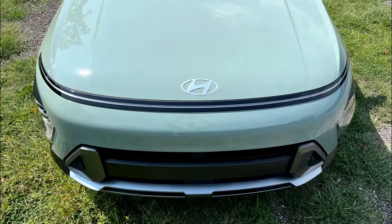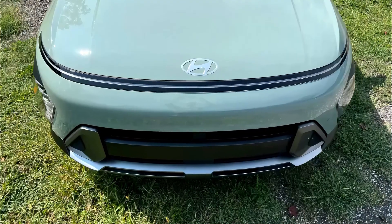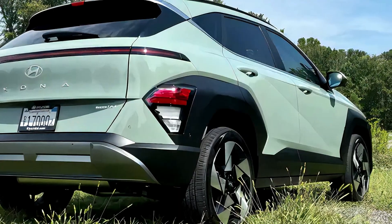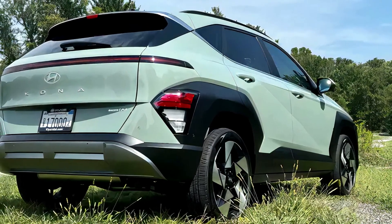Competing with models like the Honda HR-V, Toyota Corolla Cross, Subaru Crosstrek, and Chevy Trax, the Kona distinguishes itself with its style, tech, and interior space.